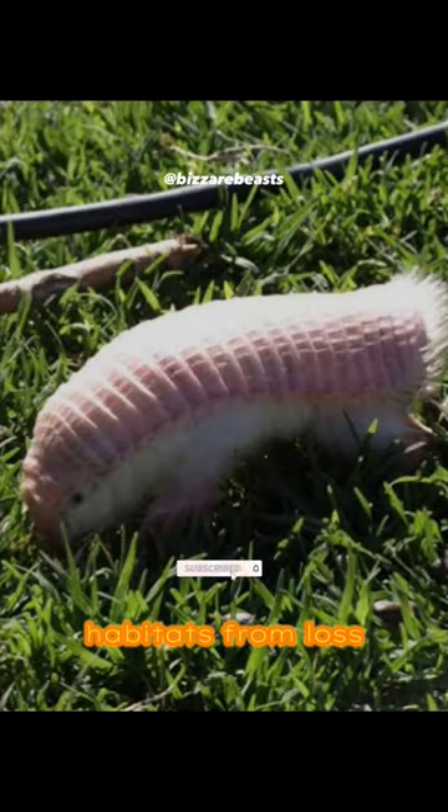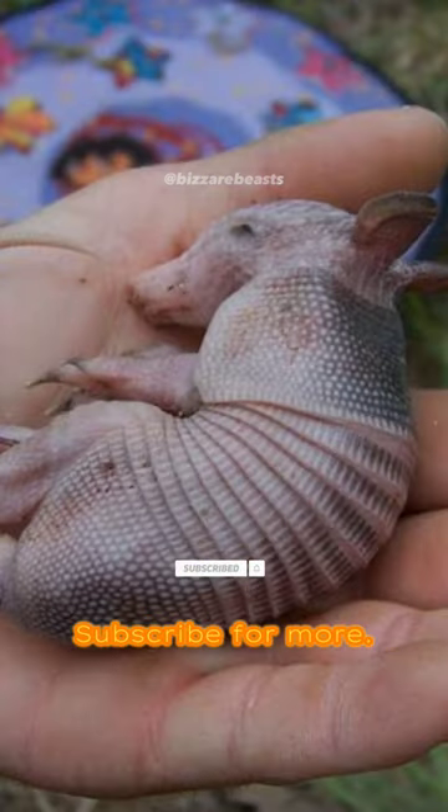Let's protect their habitats from loss. Thank you for watching. Subscribe for more.